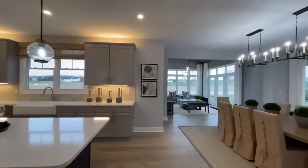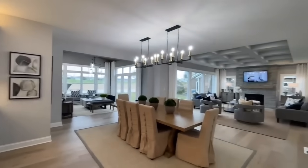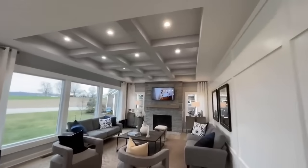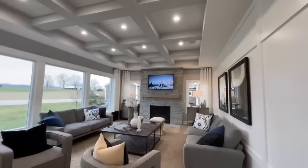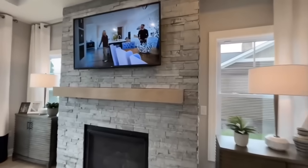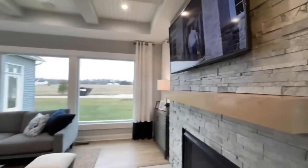Coming back upstairs and entering into your main living area. Really pretty coffered ceilings in the main living room. There's a really nice gas fireplace with stone surround, a beautiful light wood mantel that kind of matches the floors and pretty much all of the other wood accents throughout the home.